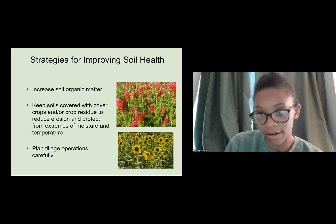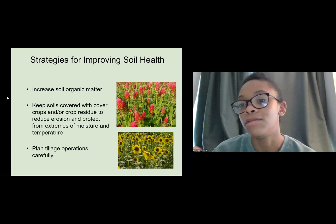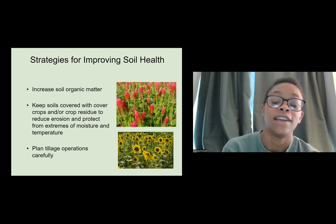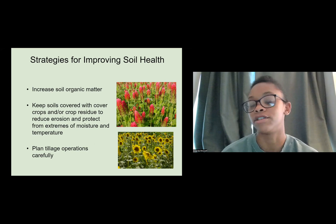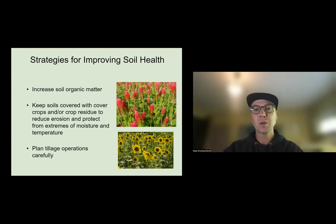To improve soil health, you can increase soil organic matter. These are red clovers — I really like crimson clover. It's edible, and if you use it as a cover crop you can use it as organic matter when you're ready. Cover crops also offer a lot of beneficial things to the soil. Keep your soils covered with a cover crop or crop residue to reduce erosion and protect from extremes of moisture and temperature. Closer to the end of the season, plant a cover crop over the winter, or cover the soil with a tarp.